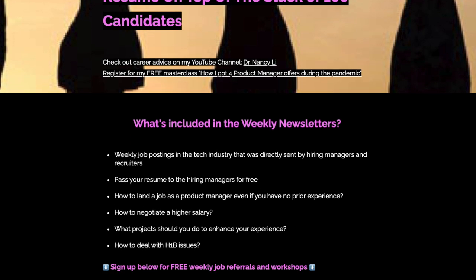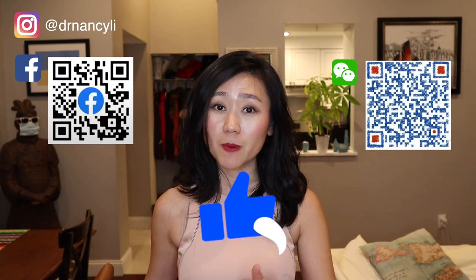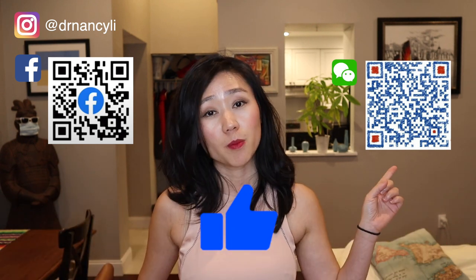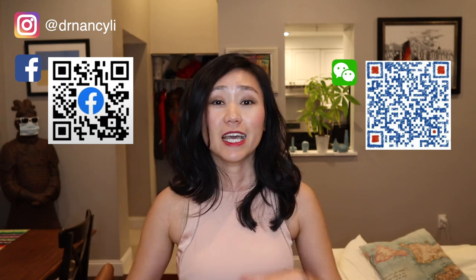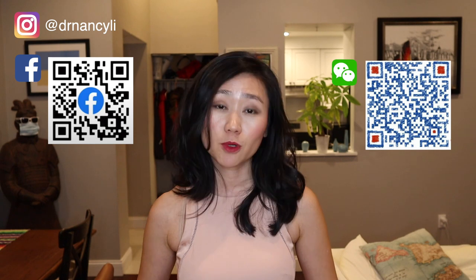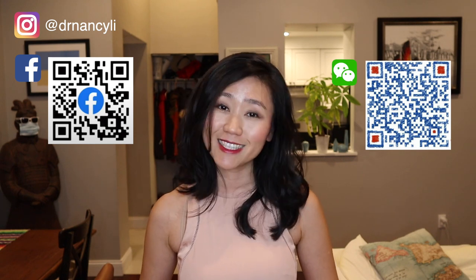If you want to hear more tips about how to build a product portfolio, subscribe to my newsletter where I'll send you more tips. If you want to join a community of aspiring product managers where we discuss product manager interview questions and answers, check out my WeChat group and Facebook. Don't forget to smash the like button, subscribe to this channel, and check out my other videos about product manager interviews. Hopefully all of you are getting a job very soon as a product manager. I'll see you next time — this is Dr. Nancy Lee, bye!